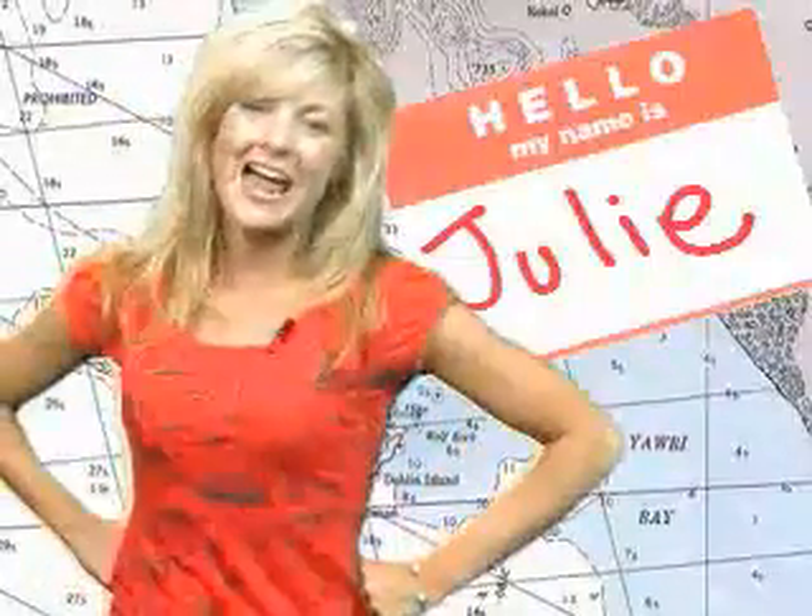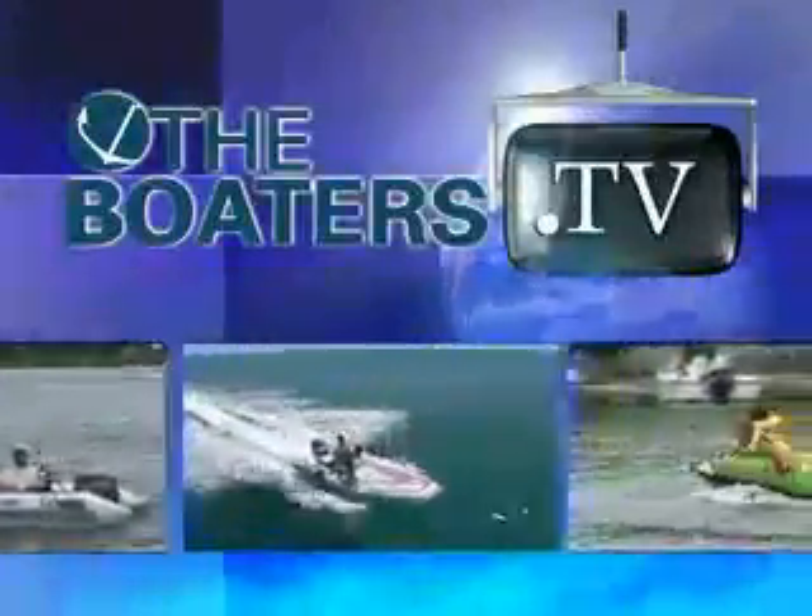Ahoy mates, Julie here and welcome to Monday's episode of The Boater's TV. First up today, here's what's making a splash in Nautical News.